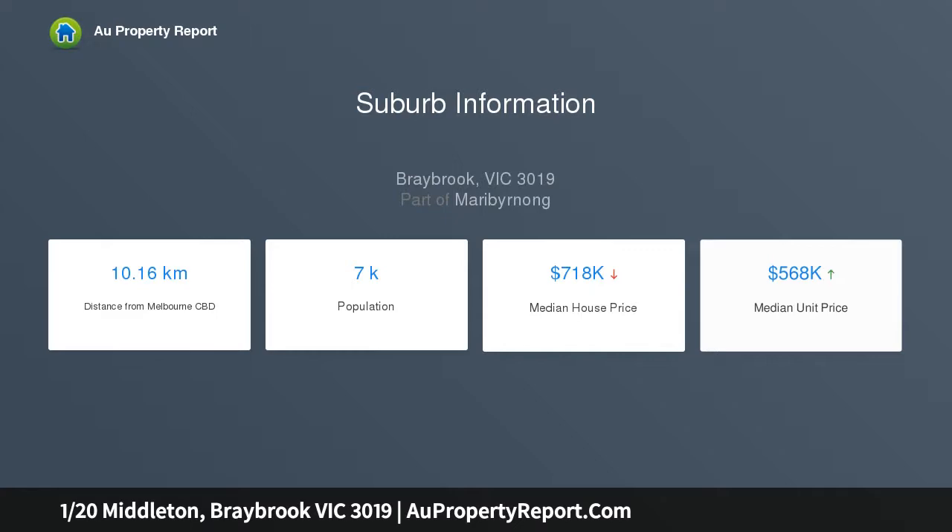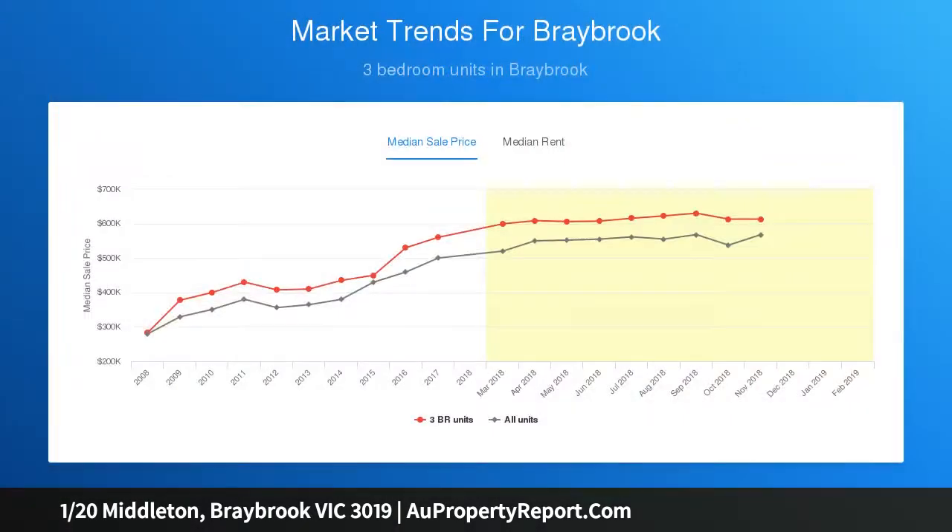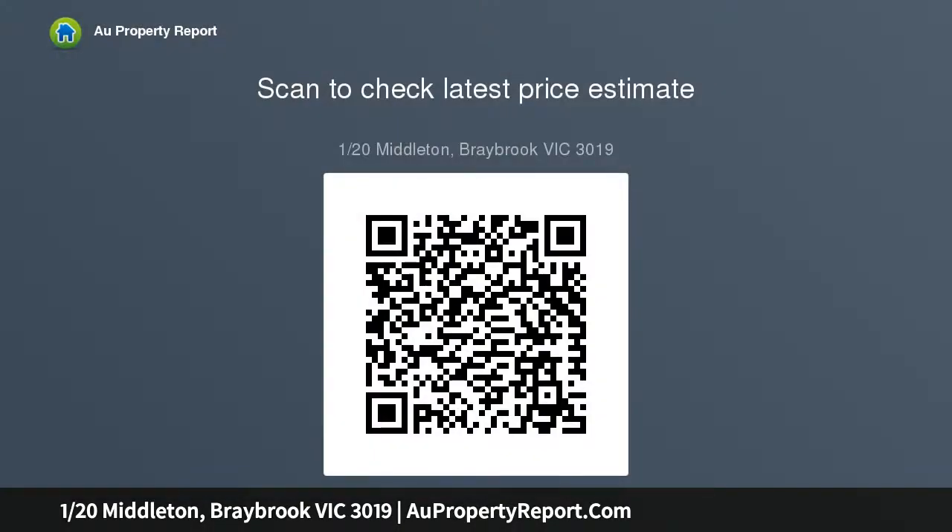Generously proportioned, this townhome offers four bedrooms — one bed on the ground floor — all with BIRs, master with full ensuite including second toilet and walk-in robe, exceptionally well-appointed kitchen with stone bench tops, glass splashbacks and stainless steel appliances, open-plan meals and living areas, upstairs retreat, study, and central bright bathroom.